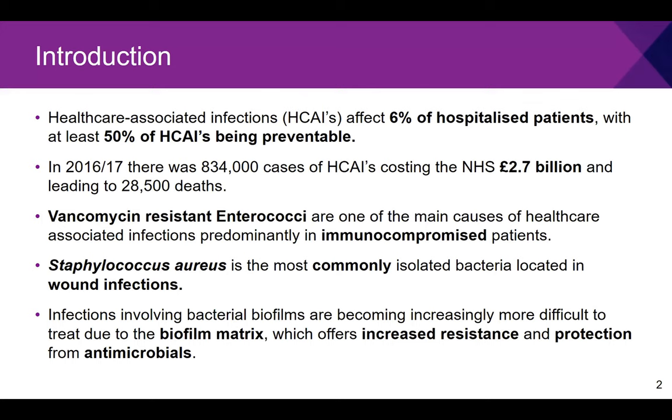In particular, I want to focus on vancomycin-resistant enterococci. These are one of the main causes of healthcare-associated infections and they cause a particular problem for immunocompromised patients. Current treatment strategies include a cocktail of antimicrobials to treat infections, but this leads to damage of a healthy gut microbiota, causing these immunocompromised patients further difficulties.